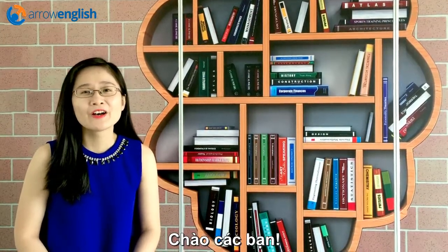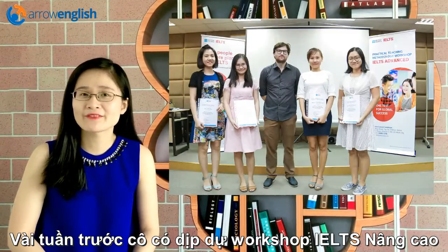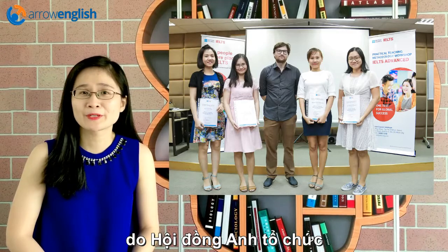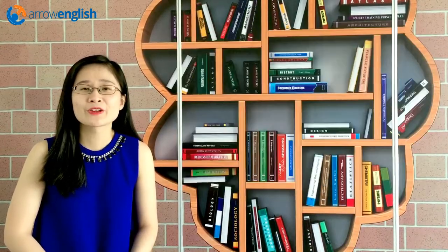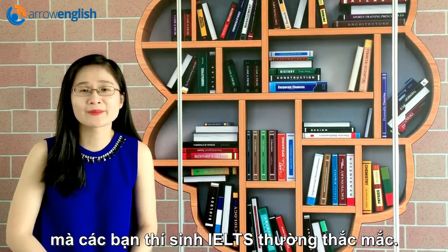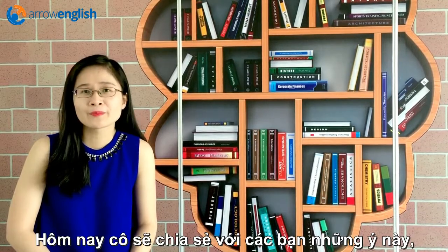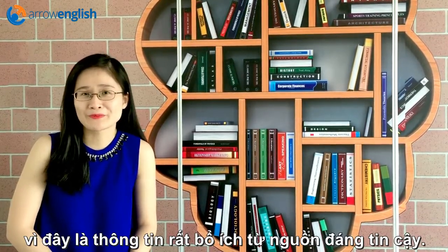Hello guys! A few weeks ago, I had the opportunity to attend an IELTS advanced workshop held by the British Castle, with the presenter being an examiner. So I managed to get a few answers to some of your questions about the test. Today I'm going to share them with you because I think this is very valuable information straight from the horse's mouth.